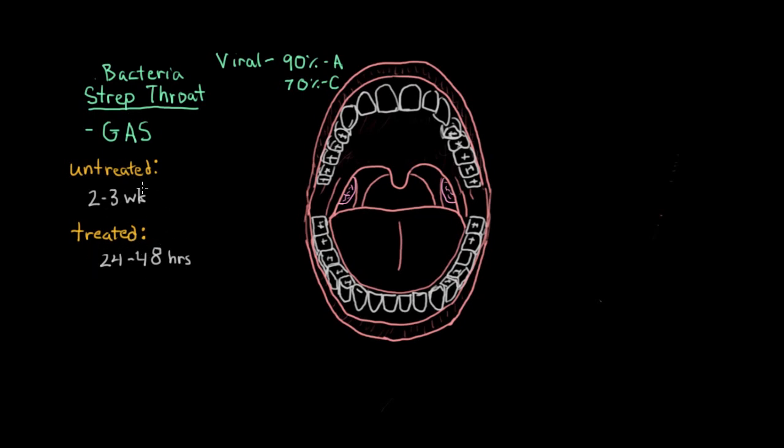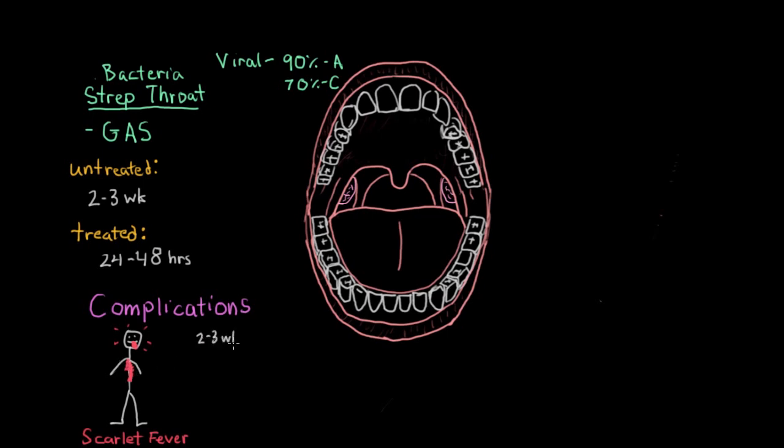The other major reason to treat strep throat is that there can be complications if this infection is not treated. For example, some patients may develop a rash that can start on their body, a very high fever, and sometimes a swollen tongue. This enlarged swollen tongue, high fever, and body rash is known as scarlet fever. This usually happens along with the infection at the same time as the sore throat. Other complications can develop two to three weeks after a strep throat, and one of the most feared is rheumatic fever.